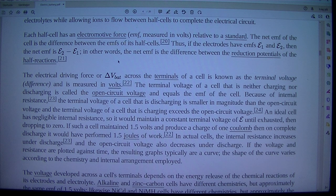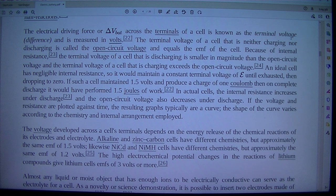The electrical driving force across the terminals of a cell is known as the terminal voltage difference, and is measured in volts. The terminal voltage of a cell that is neither charging nor discharging is called the open circuit voltage, and equals the EMF of the cell. Because of internal resistance, the terminal voltage of a cell that is discharging is smaller in magnitude than the open circuit voltage, and the terminal voltage of a cell that is charging exceeds the open circuit voltage. An ideal cell has negligible internal resistance, so it would maintain a constant terminal voltage until exhausted, then dropping to zero. If such a cell maintained 1.5 volts and produced a charge of 1 kilowatt, then on complete discharge it would have performed 1.5 joules of work.